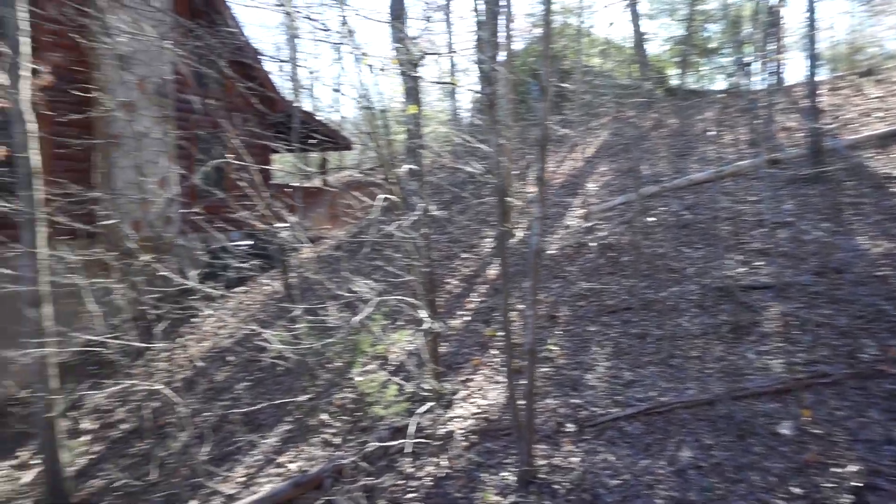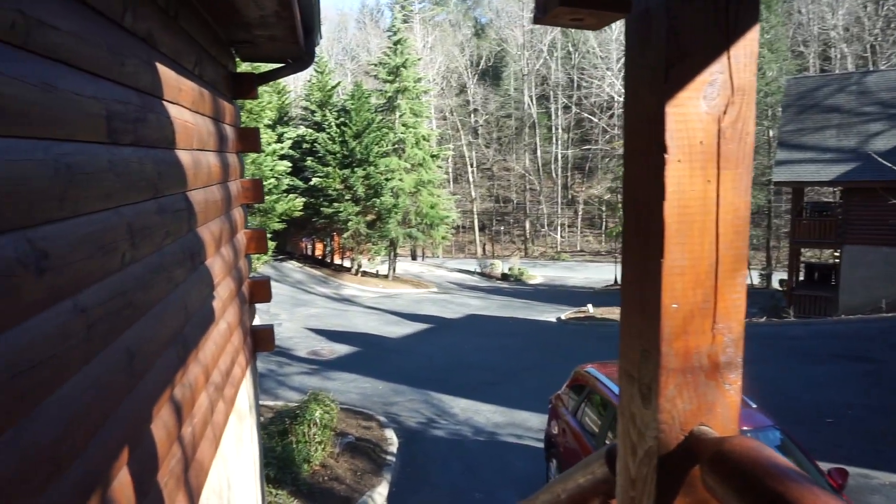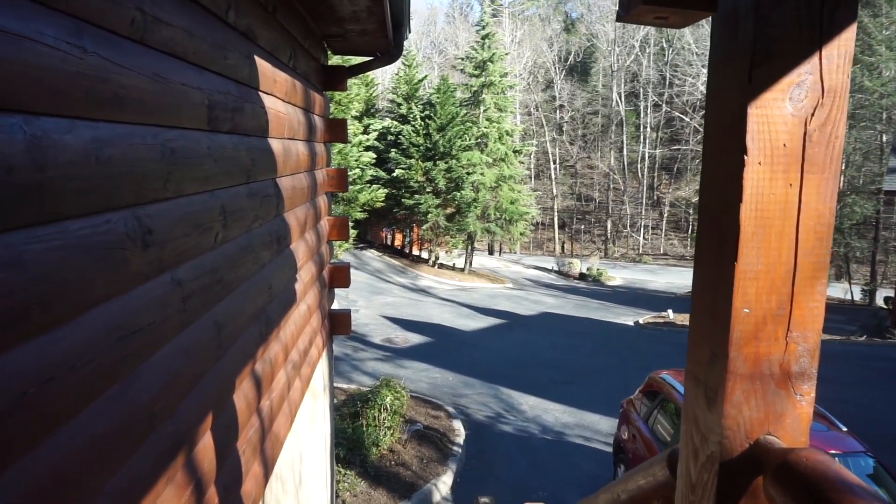I've used many companies up here but I always return to the Cabin USA website — easy, quick, and they're just usually good properties. So I'm gonna take you guys in and show you what's here. This is kind of our outside — beautiful.